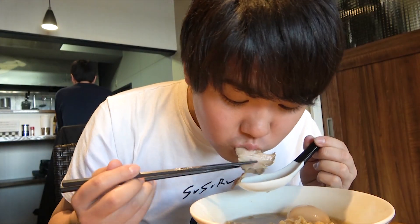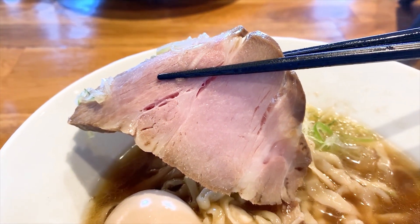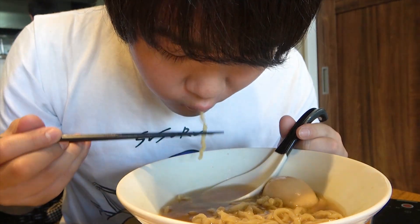Now on to the pork topping. It's big, soft, and juicy with just the right amount of fat. This is really a solid topping right there. The whole thing has a stable flavor, and every bite is just as good as the one before.